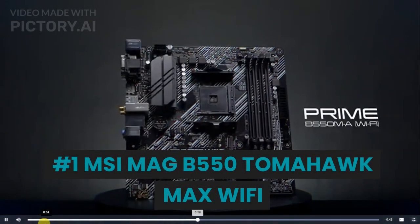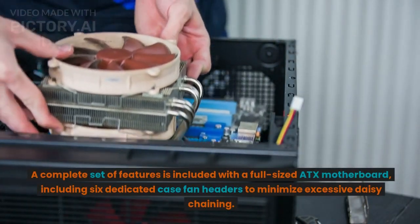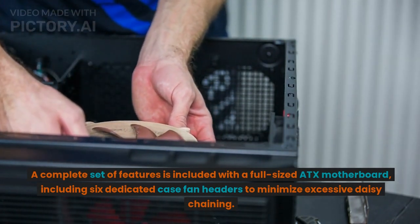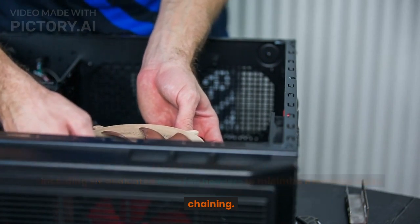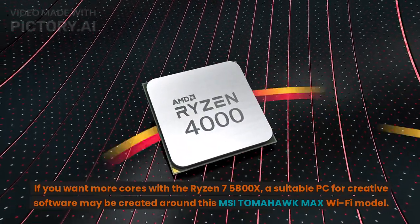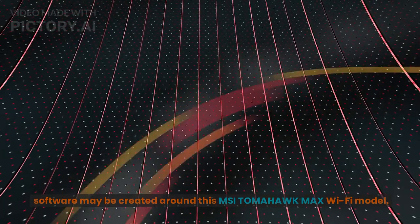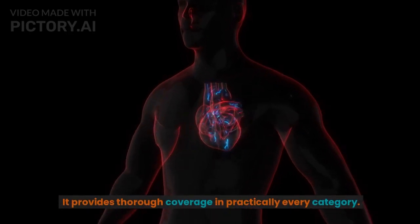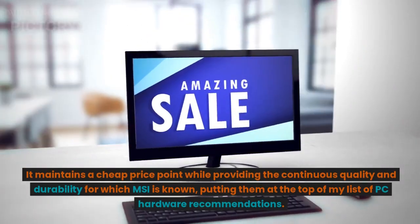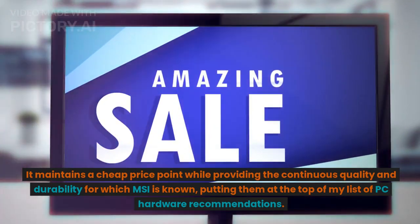Number 1: MSI MAG B550 Tomahawk Max Wi-Fi. A complete set of features is included with this full-sized ATX motherboard, including 6 dedicated case fan headers to minimize excessive daisy chaining. If you want more cores with the Ryzen 7 5800X, a capable PC for creative software can be built around this MSI Tomahawk Max Wi-Fi. It provides thorough coverage in practically every category, maintaining a low price point while delivering the consistent quality and durability for which MSI is known.